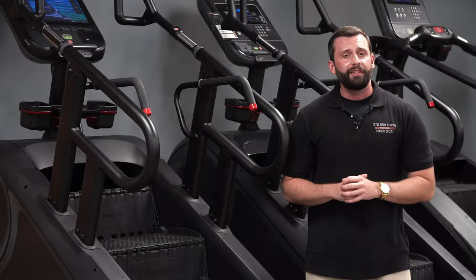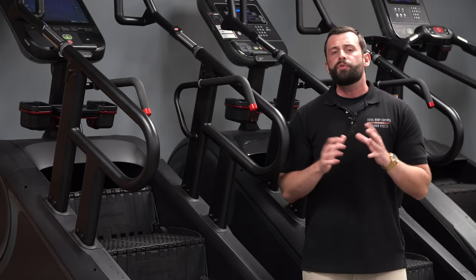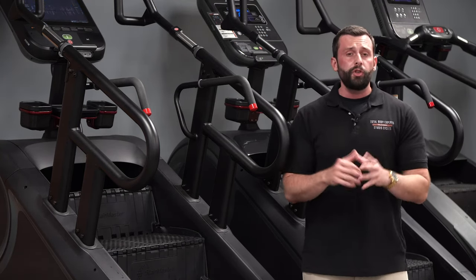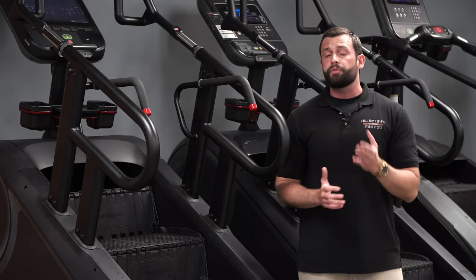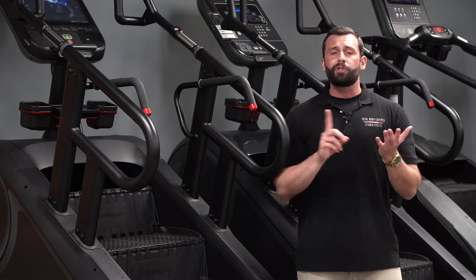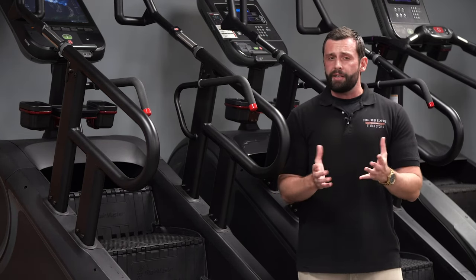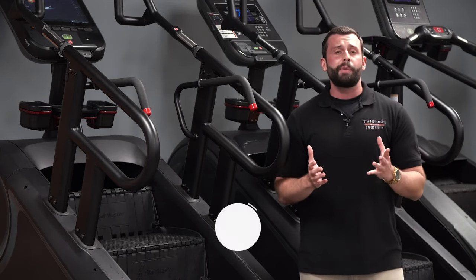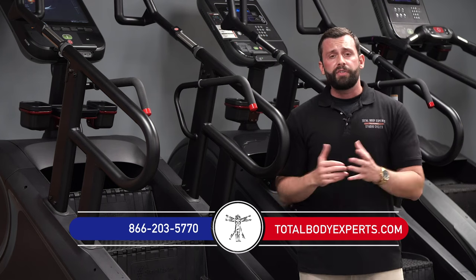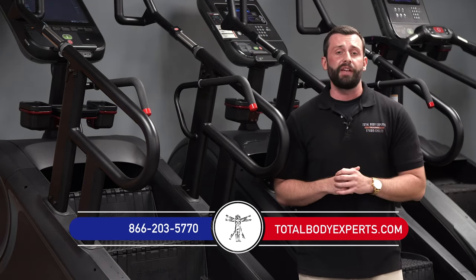That's going to wrap it up for our inside look at the brand new StairMaster 10G with OverDrive. If you have questions about getting one of these great new machines for your home or facility, reach out to us not only for a free consultation, but for the absolute best pricing, free shipping, 0% interest financing options for home users, and nationwide service.